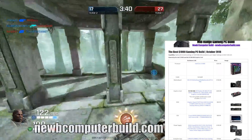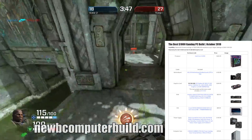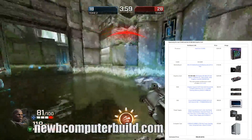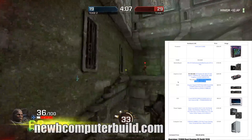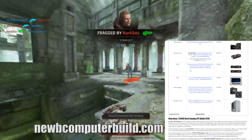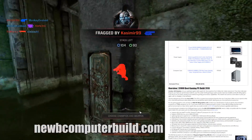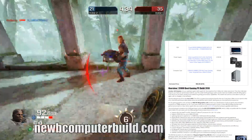Moving on to the mid-range build, the best under $1,000 build. It uses the Intel Core i5-8400 for $204.99, paired with the MSI Z370-A Pro motherboard for $103.95. The graphics card is the XFX Radeon RX 580 for $249.99 — though you could bump that up to a GTX 1070 if you have a bit more to spend. The RAM is an 8GB Kingston HyperX Fury kit for $83.99, the SSD is the Crucial MX500 500GB for $89.99, the power supply is the EVGA SuperNOVA 650 P2 for $109.99, and the case is the Corsair Carbide 275R mid-tower for $79.99.